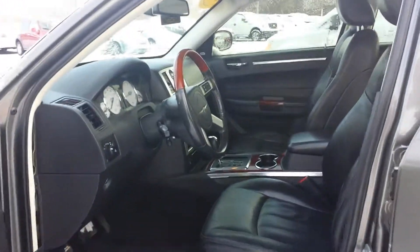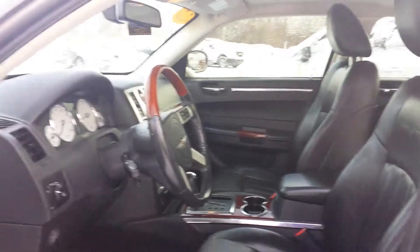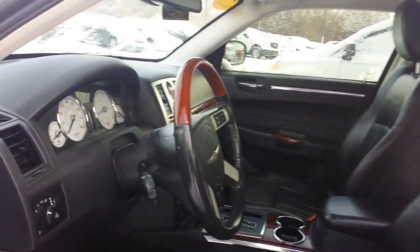Oh, leather interior. Heated seats. It's negative 27 degrees outside — I can't even feel my heartbeat, but it is cold out here. But it is not cold in this vehicle. Look at this thing, it looks so nice. It's so warm in there.